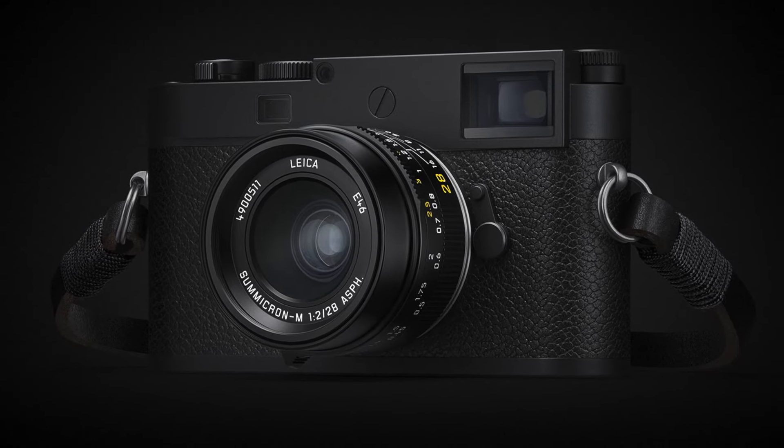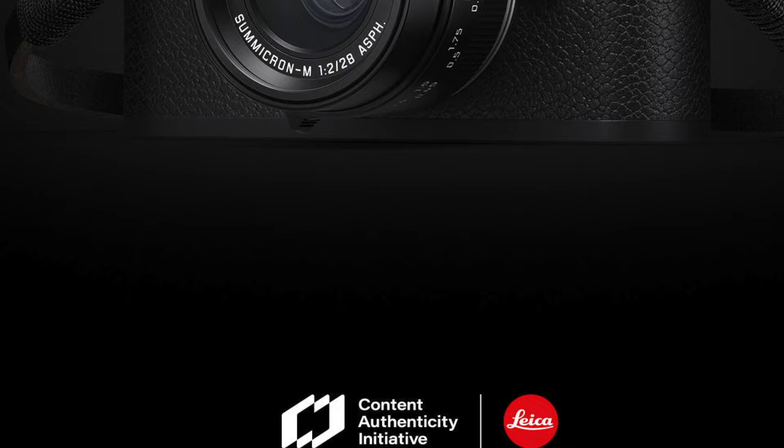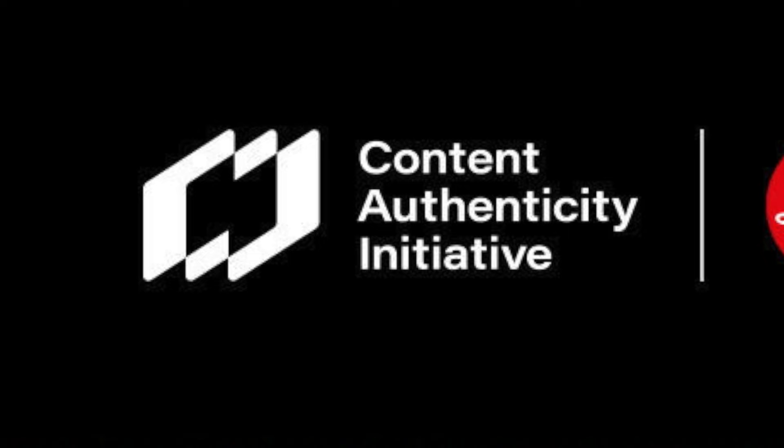This beautiful camera, the Leica M11P, was just announced. But what got me excited was not the camera itself, but one of its features. I have never seen this feature implemented in any camera before, and I got really excited because this is something I have wanted.